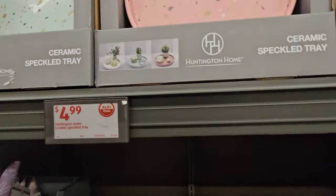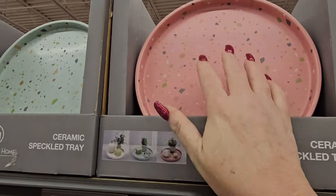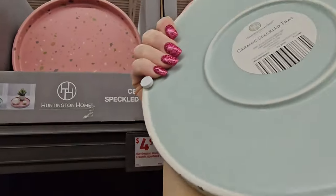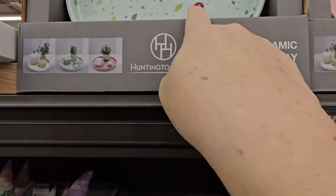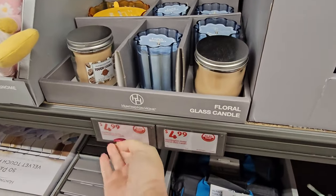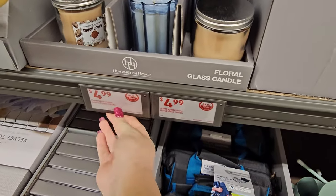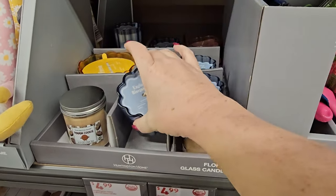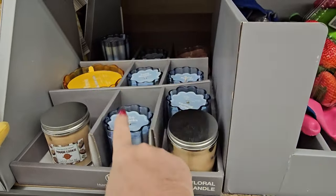Speckled ceramic trays in pink or green — wow, they're fairly heavy. Great for arranging your little knick-knacks. That's a good buy. We've also got some candles in glass jars for $4.99. This is Tough Cookie, this is English Blue Garden — I like that.